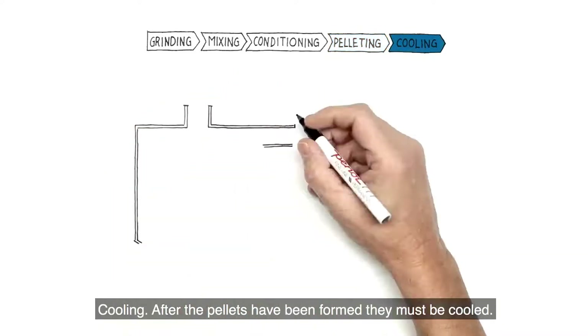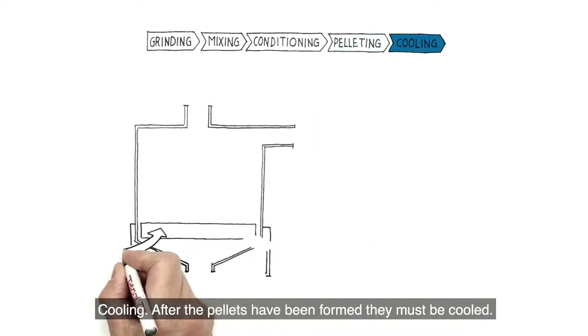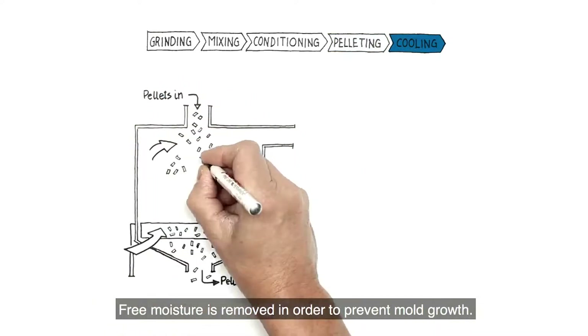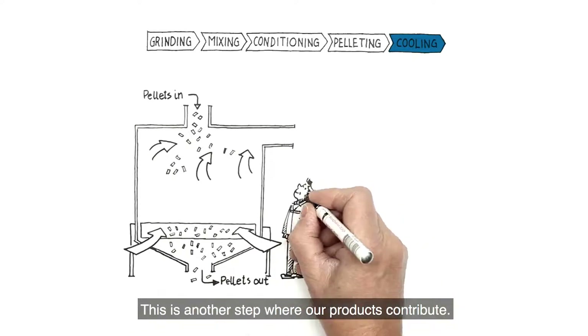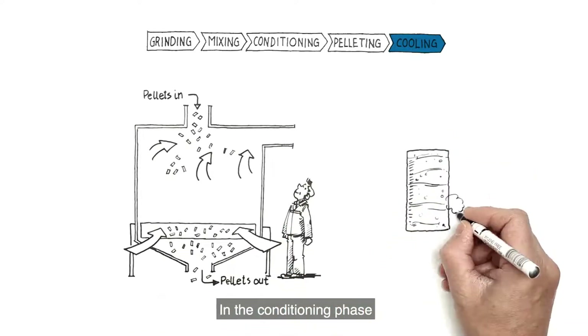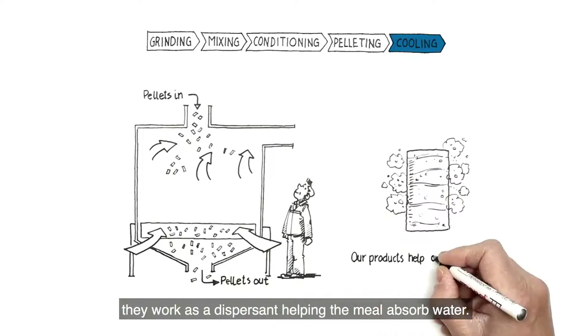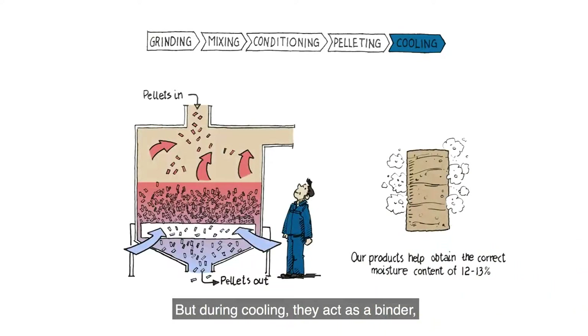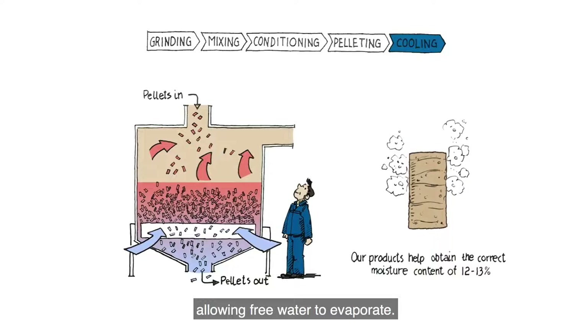Cooling. After the pellets have been formed, they must be cooled. Free moisture is removed in order to prevent mold growth. This is another step where our products contribute. In the conditioning phase, they work as a dispersant, helping the meal absorb water. But during cooling, they act as a binder, sealing the pellet from inside out, allowing free water to evaporate.